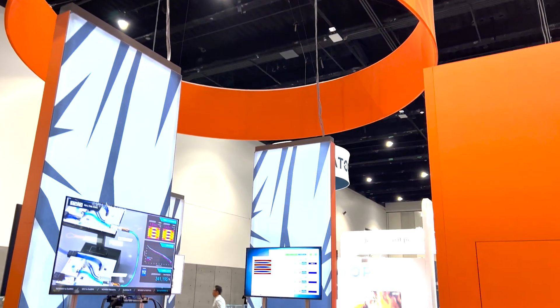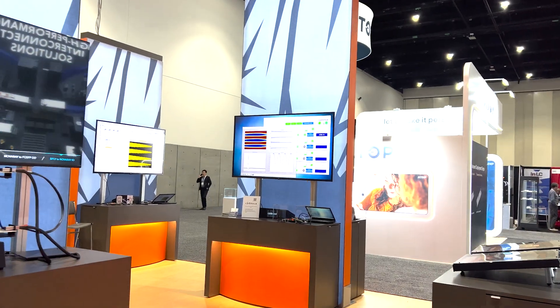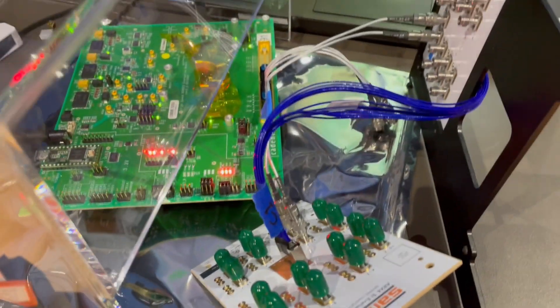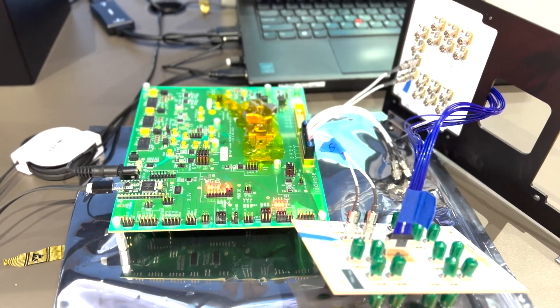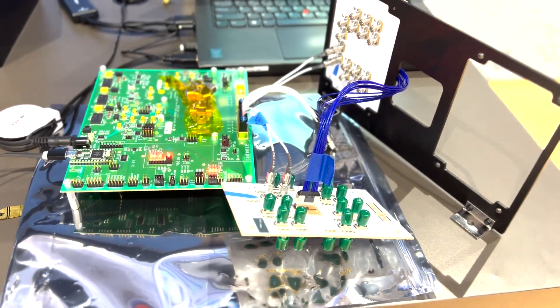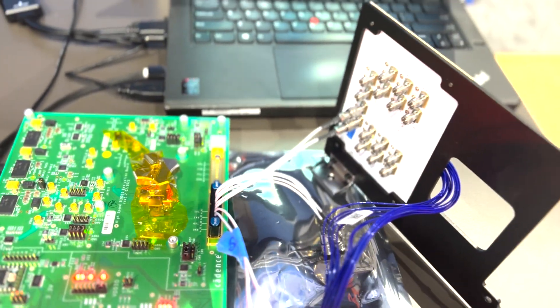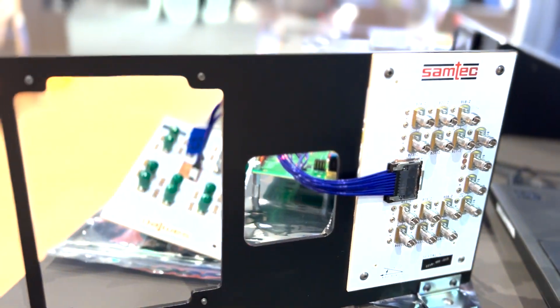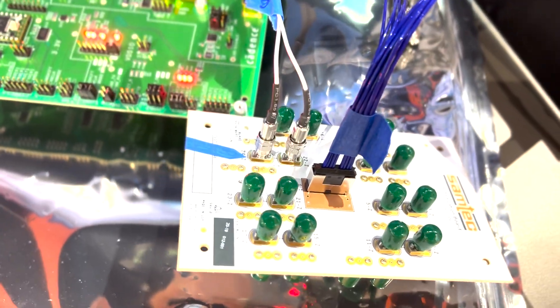Moving on to the second demonstration at the OFC23 Samtech booth. The Cadence 112 Gig ELR series IP system link consists of a Cadence 112 Gig transmitter and receiver with Samtech Sci-Fly and Accelerate interconnect. Data transmission flows from the Cadence transmitter PRBS generator across the Samtech interconnect to the Cadence RX PRBS verifier, using data pattern PRBS 31Q.